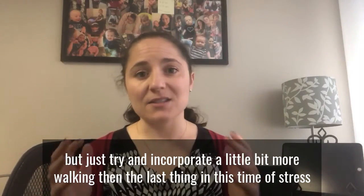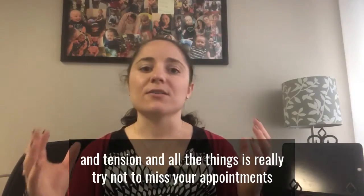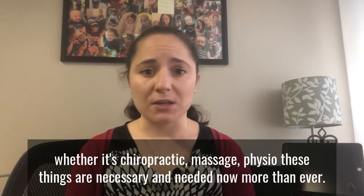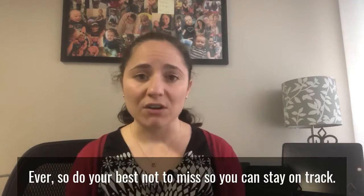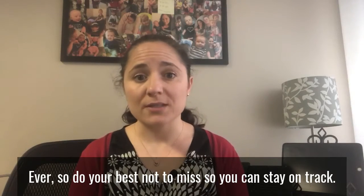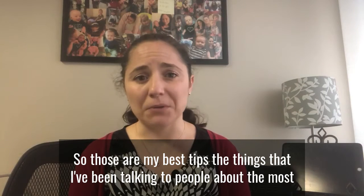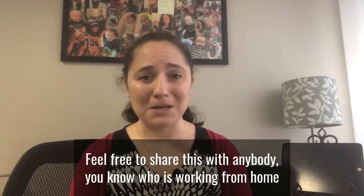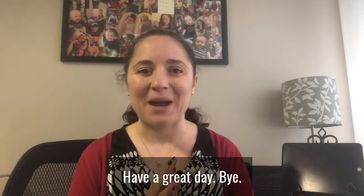The last thing: in this time of stress and tension, really try not to miss your appointments — whether it's chiropractic, massage, or physio. These things are necessary and needed now more than ever, so do your best not to miss so you can stay on track. Those are my best tips, the things I've been talking to people about the most. I hope you found value in that. Feel free to share this with anybody you know who is working from home or is a student doing online learning. Have a great day, bye.